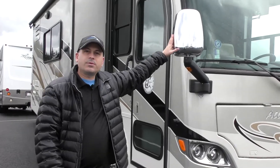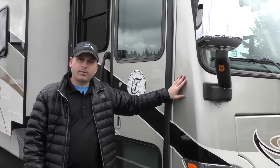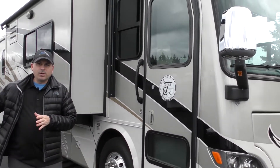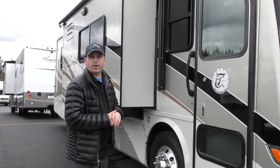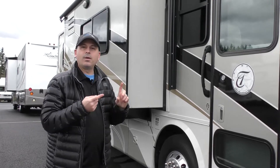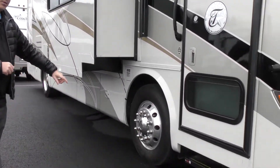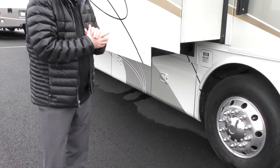Starting at the front, we have these gorgeous heated mirrors — they are power and heated. You're also going to notice a clear 3M bra on the front. The side cameras are going to help us avoid blind spots, so when we turn our signals on to the right-hand side it'll show up on our monitor — we'll get to that when we get inside. Standard power steps and some really nice Alcoa wheels right here.